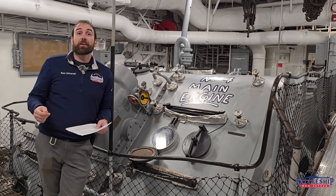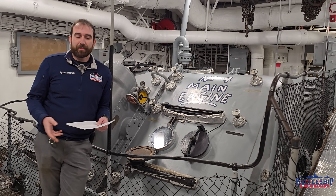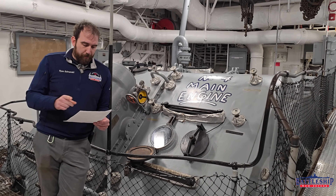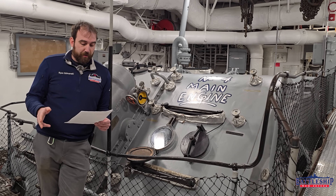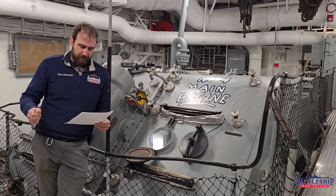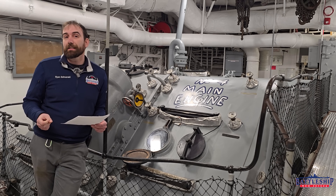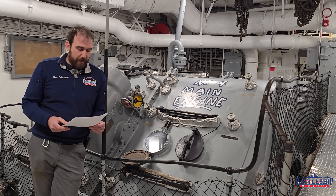We also got an email from our friend Bob at Midway, who is a retired engine man himself, and he had a couple of updates from the video. The rates working on the reduction gears and everything else associated with main engines would be machinist mates, MMs, not enginemen, which is what I said in the last episode. Enginemen work on combustion engines, like on small boats or emergency diesels. So I misspoke — it should be MMs and not ENs.